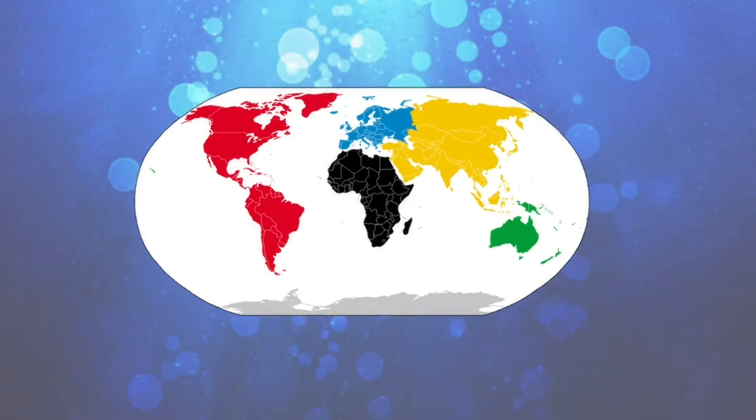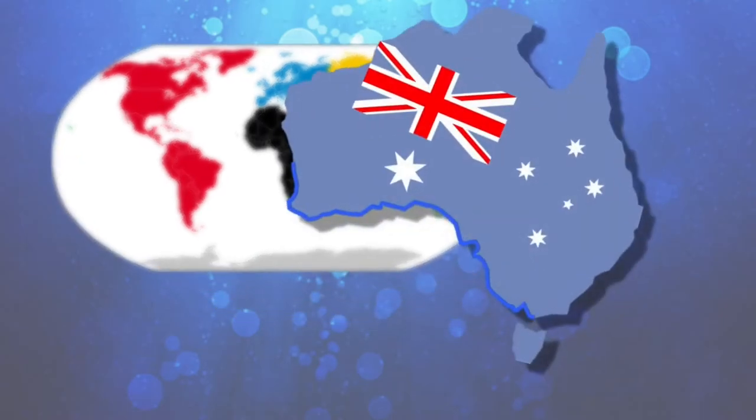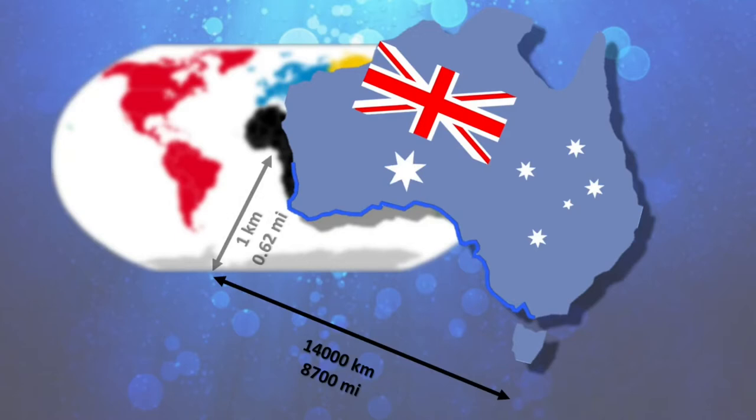Leafy Sea Dragons can be found on the southern and western coasts of Australia, in a strip about 14,000 kilometers (8,700 miles) long and about 1 kilometer (0.62 miles) wide — from Wilson's Promontory in Victoria at the eastern end of its range, westward to Jurian Bay, 220 kilometers (140 miles) north of Perth in western Australia. They are mostly found over sand patches and waters up to 50 meters (160 feet) deep, around kelp-covered rocks and clumps of seagrass.